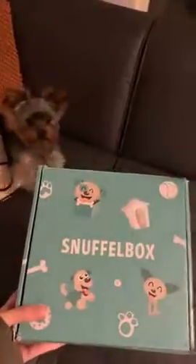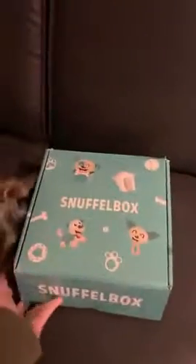Hi, my name is Celine and this is Luke. We just received our Snuffle Box in the mail, so let's open it up. Are you so excited? What's in there?